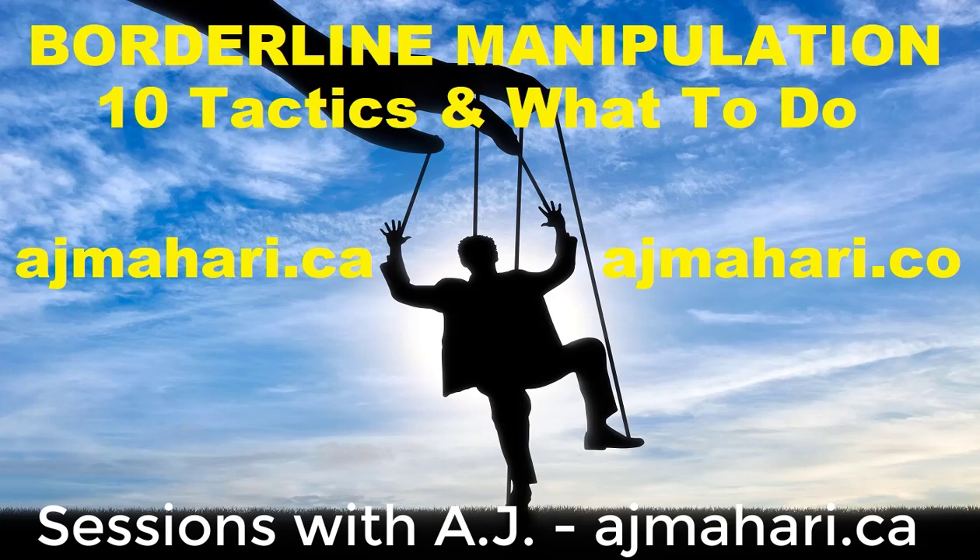Many people with codependency are manipulative too, but not in the same way as people with BPD are. Manipulation is associated with a number of mental health conditions, including borderline personality disorder, as well as other personality disorders in Cluster B and otherwise.